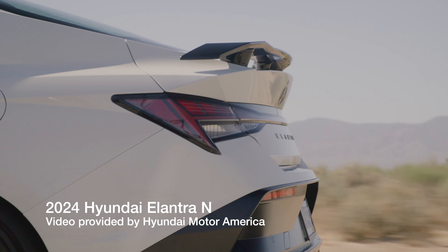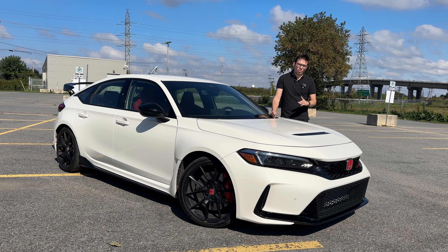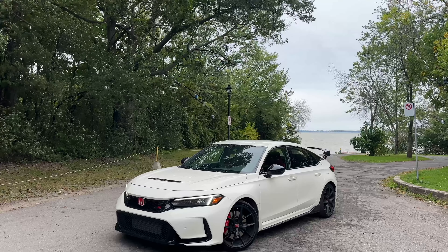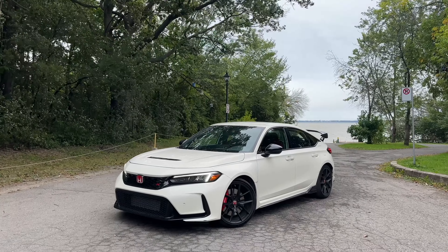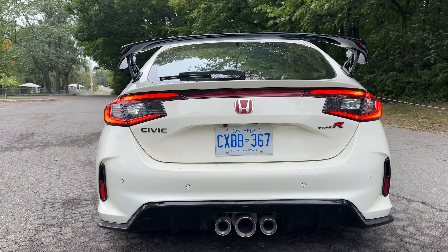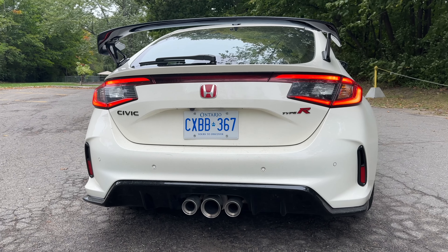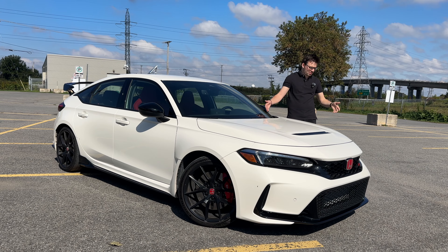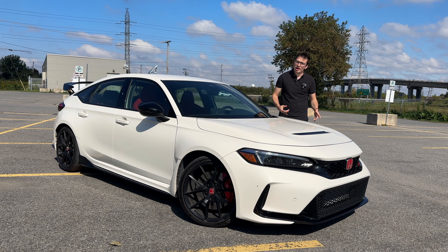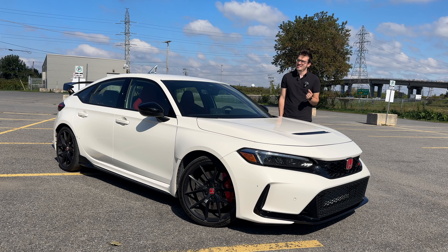I think the main reason for that is simply because there is a price difference between the two. But what I want to know is: if the price difference was the same — you could pay the same money for an Elantra N or a Civic Type R — which one would you get? Or would you completely scrap these two and just go with something like the Toyota GR86, or the Volkswagen Golf R? Let me know in the comments. I've spent a week with the Hyundai Elantra N and now a week with the Honda Civic Type R. Stick around to the end of the video and I'll give you my opinion. But first, let's hop in and drive it.